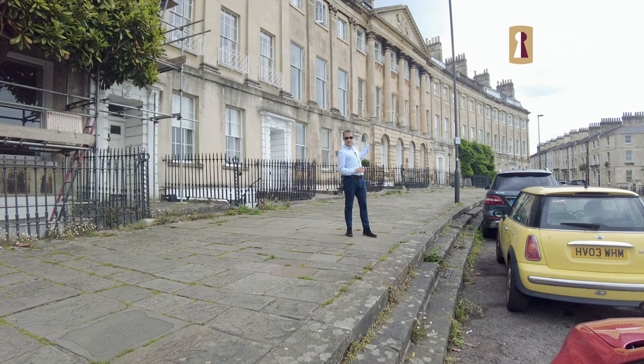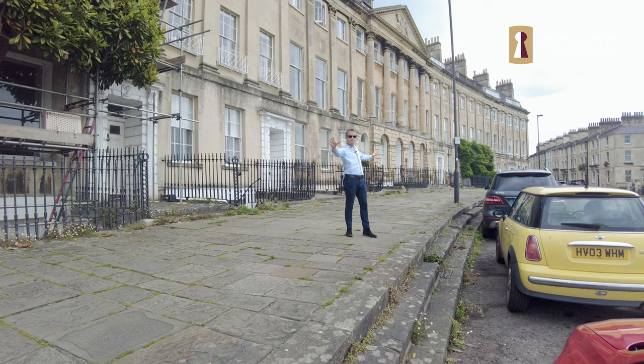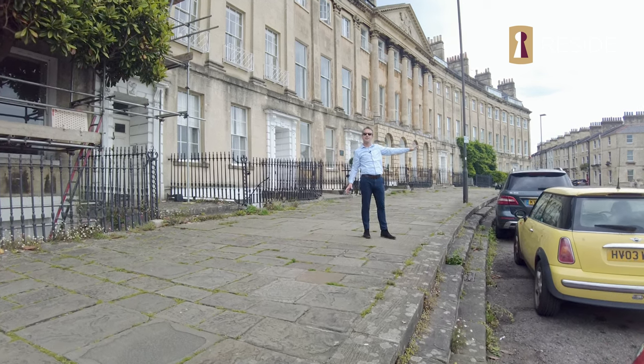Behind you'll see a triangular pediment section. You've got 15 houses one side, only four to the other, because the rest just slipped straight down the hill.